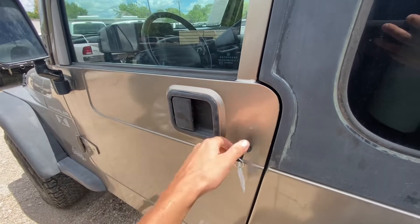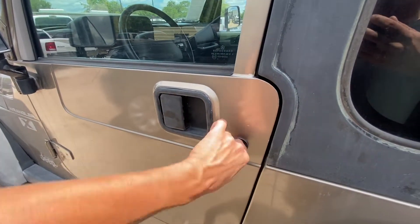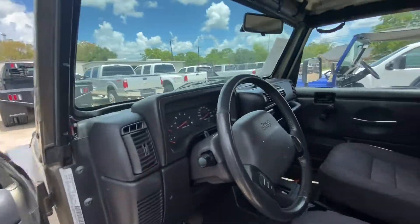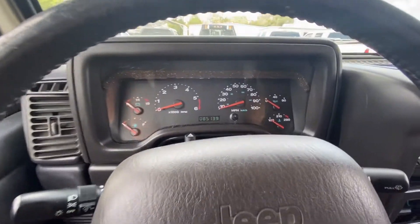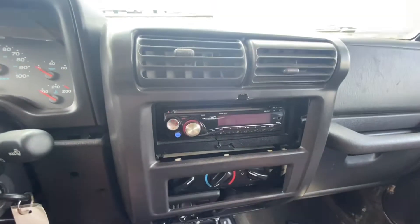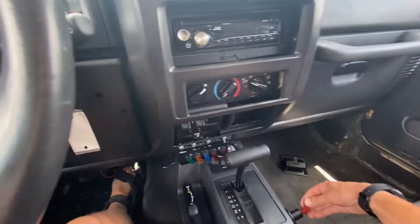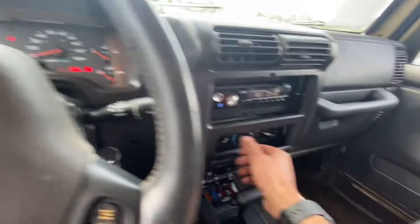Make sure the key works the door. We'll just do a quick walk around, show you the undercarriage, how it starts up and runs. It does have a little kill switch — kills the radio and stuff. Turn it on. Good to go.